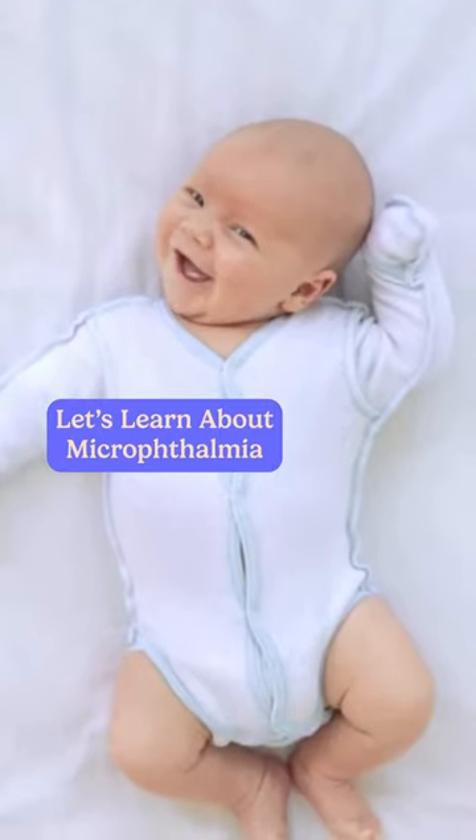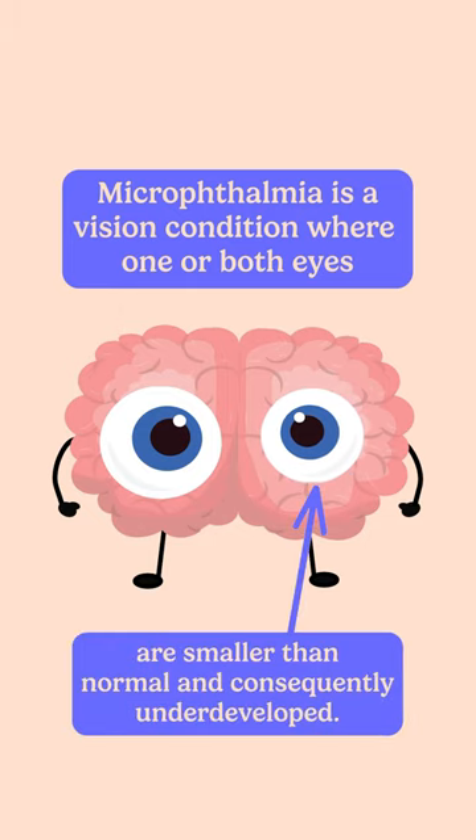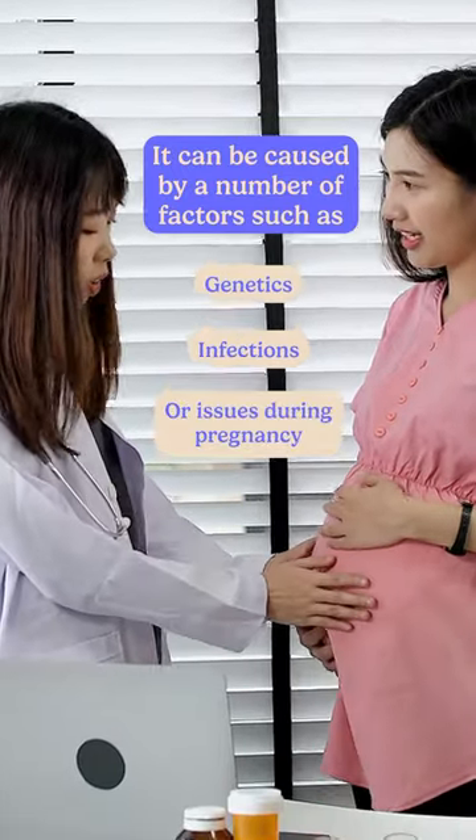Let's learn about microthalmia. Microthalmia is a vision condition where one or both eyes are smaller than normal and consequently underdeveloped. It can be caused by a number of factors including genetics, infections, or issues during pregnancy.